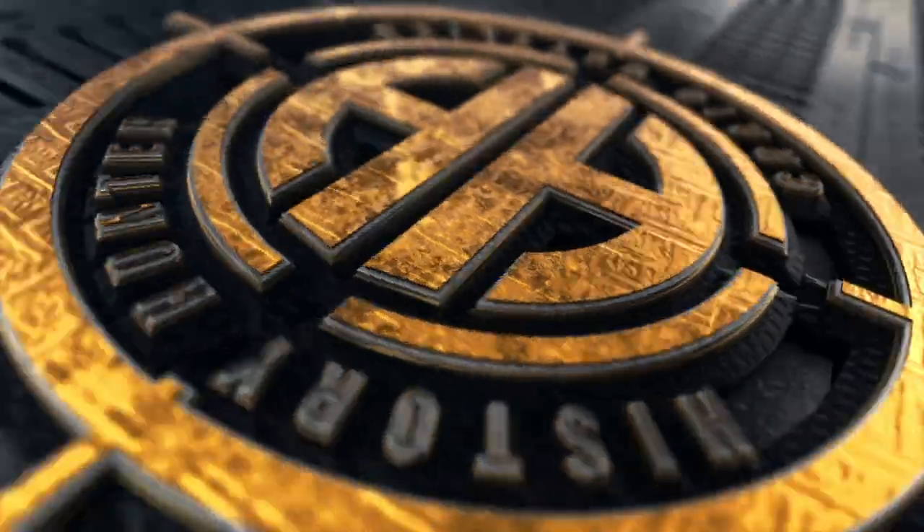What does this — a first-generation iPhone — have to do with this — a World War I Prussian Pilot's badge? Stay tuned and find out. Get ready to blow the dust off. This is History Hunter.